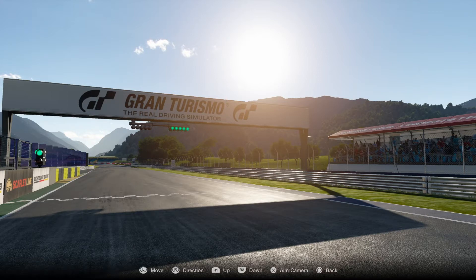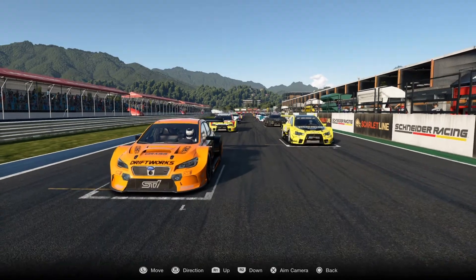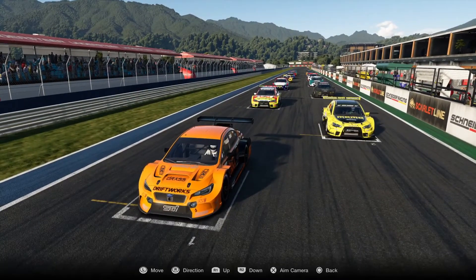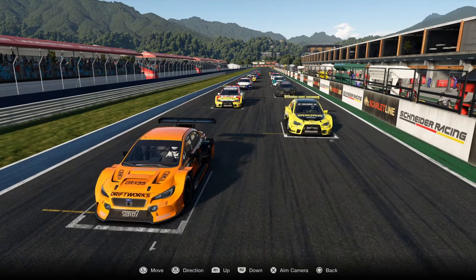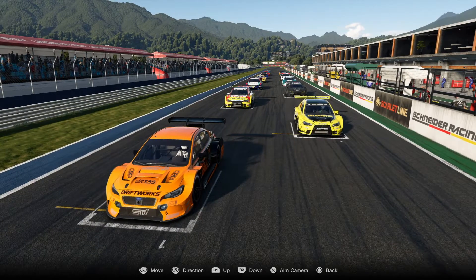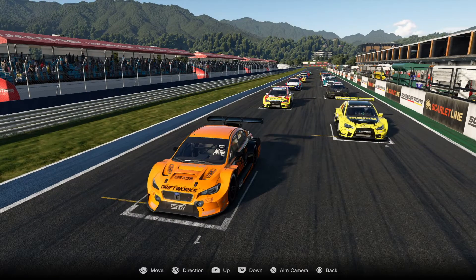With that little info out of the way, let's get down to the grid walk. Just to clarify one rule: this is a race series with three tire compounds — soft, medium, and hard. The tire you qualify on is the tire you start the race with. In this feature race, which is 35 minutes long, you're only allowed to change tires once in the pits.